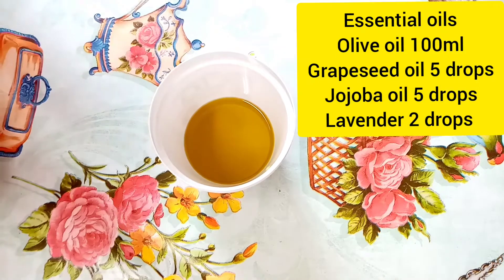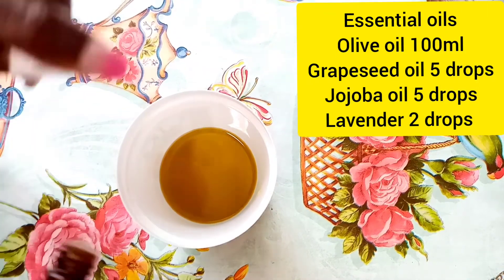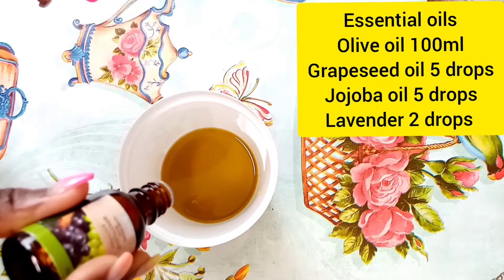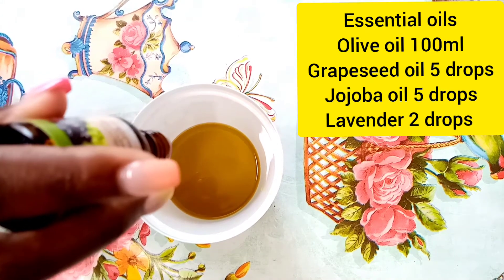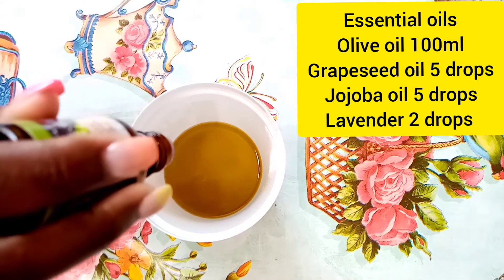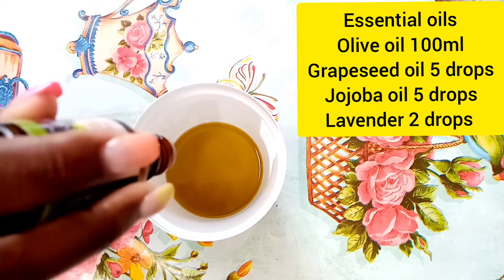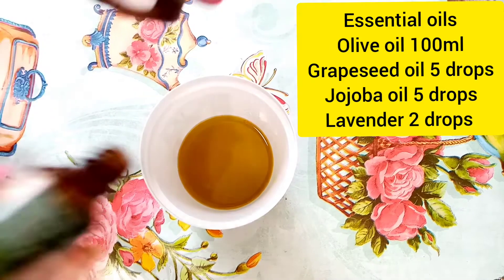I will be adding my essential oils. The first oil I'm adding is grapeseed oil. Grapeseed oil is penetrating to the skin without filling any clogged pores. It contains vitamin E and omega-6 fatty acid. It helps to repair blemishes, minor wounds, and soothe sunburn.